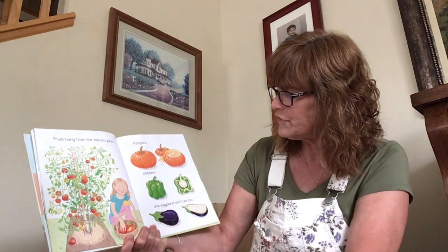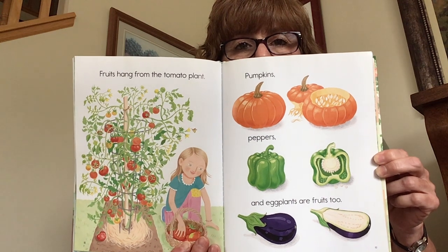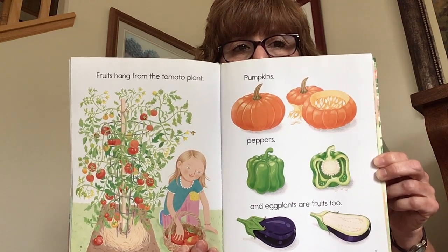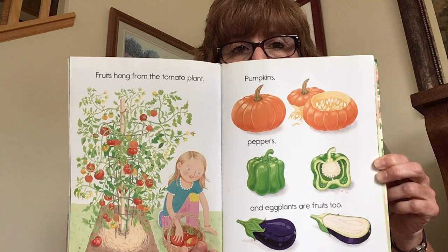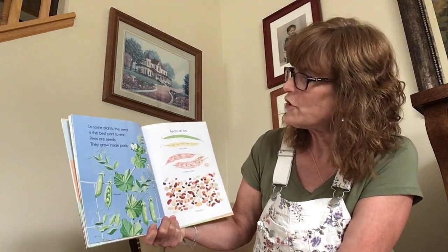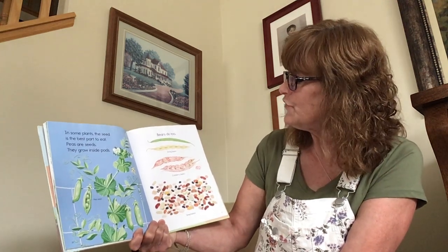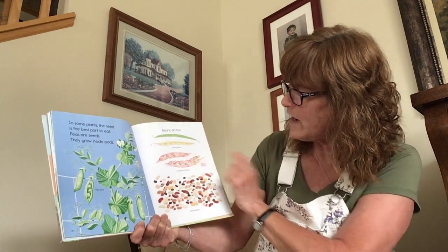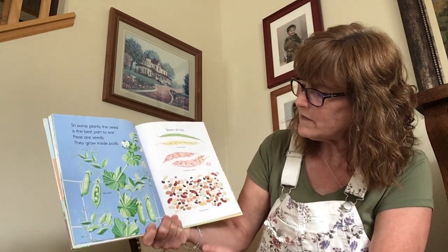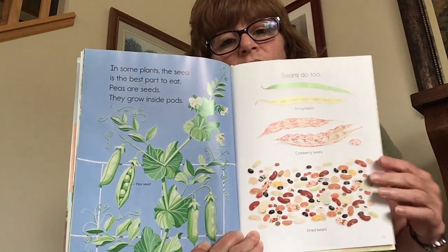Fruits hang from the tomato plant. Pumpkins, peppers, and eggplants are fruits too. In some plants, the seed is the best part to eat. Peas are seeds — they grow inside pods. Beans do too. These are string beans, cranberry beans, and then some dried beans. Here is the pea growing inside the pod — you crack the pod open and inside are the peas.